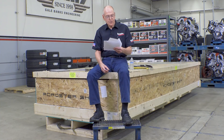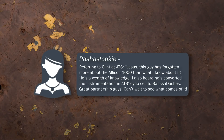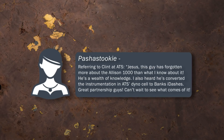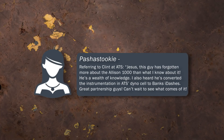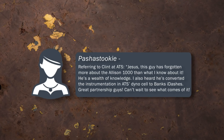The next one is from Posh A. Stooky. Referring to Clint at ATS — this guy has forgotten more about the Allison 1000 than what I know about it. He's a wealth of knowledge. I also heard he's converted the instrumentation in ATS DinoCell to Banks iDashes. Thank you for that, Clint. Great partnership, guys.